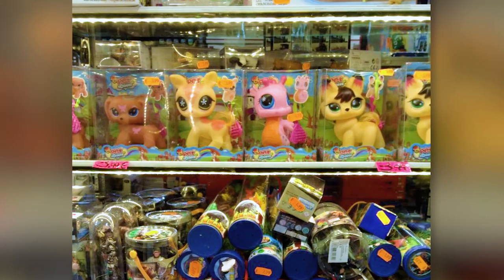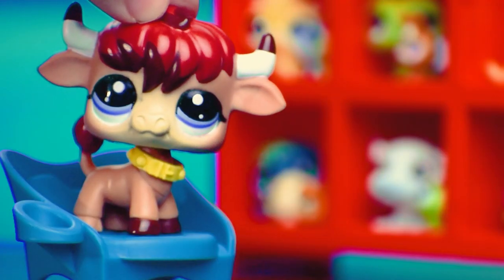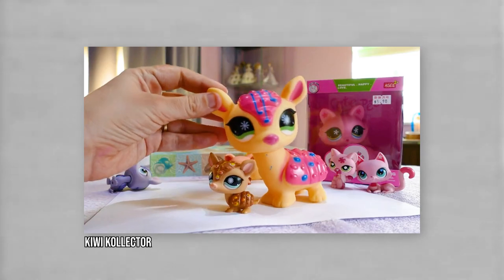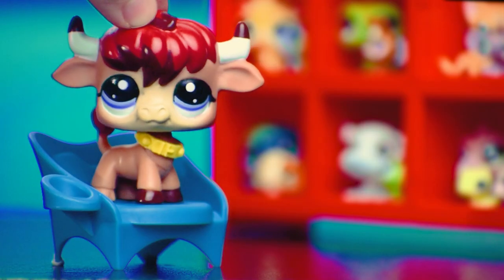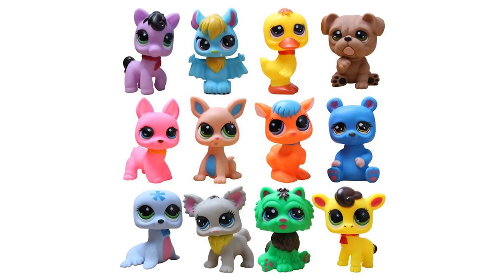Pet Society — why are they so big? When I was looking at pictures of these, it just came up with this game, not affiliated with the toys I assume. Cute Pets and Cutest Pets — these ones are also giant. Why does it look like that? Hasbro did make some bigger LPS, but those weren't nearly as nightmare-inducing.